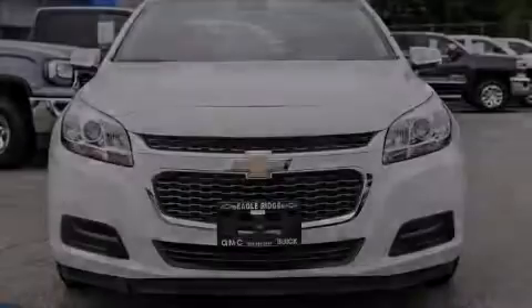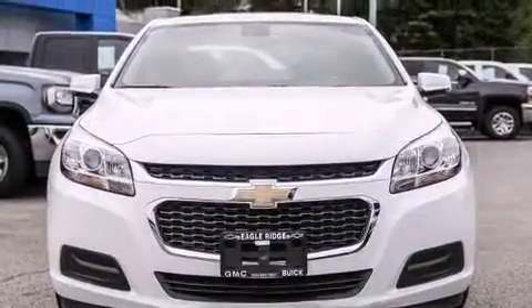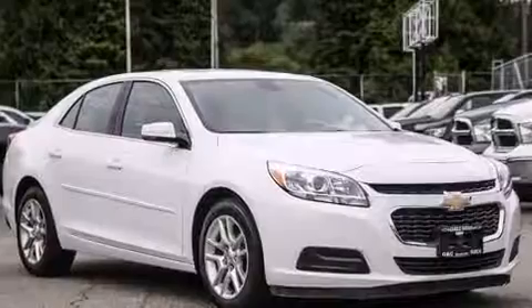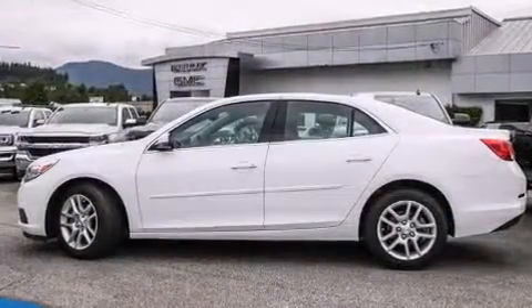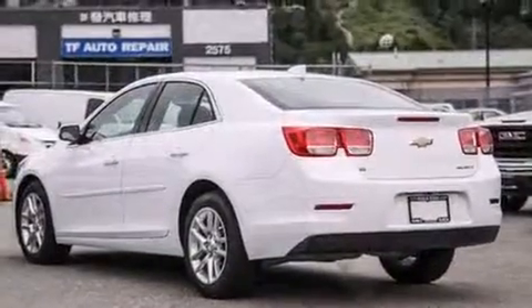Outstanding design defines the 2015 Chevrolet Malibu. This four-door, five-passenger sedan still has less than 35,000 kilometers. It features an automatic transmission, front-wheel drive, and a 2.5-liter four-cylinder engine.